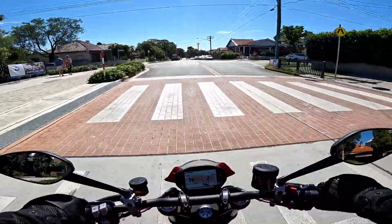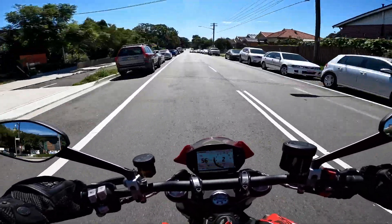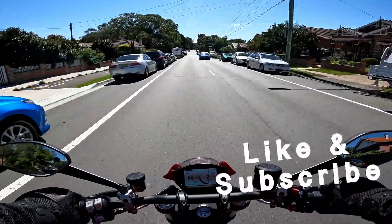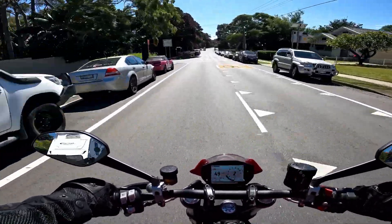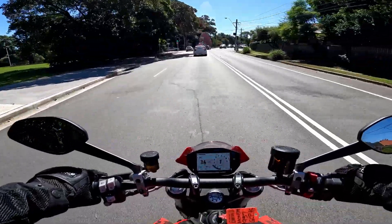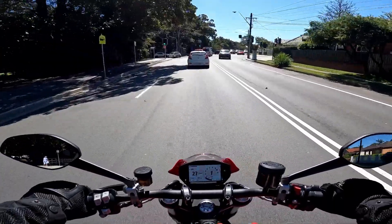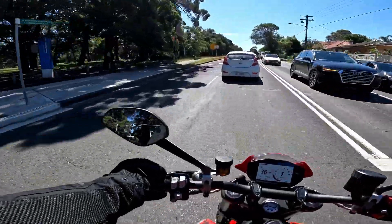Very cool. So we've got allegedly self-cancelling indicators — yeah, not so much. Brembo brakes though, which are great, and a little quick shifter which doesn't seem too bad at all.